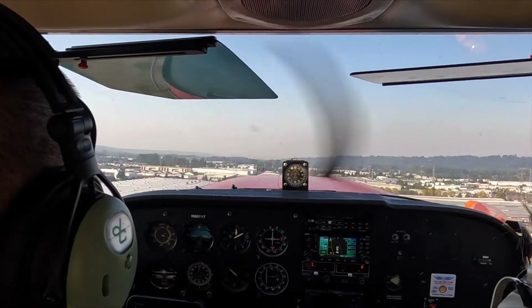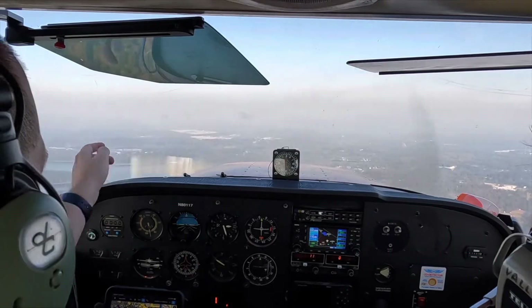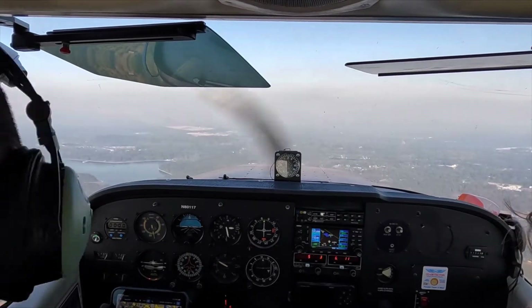You can see there's a garbage dump right there, so we're going to fly over the garbage dump.